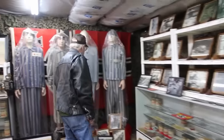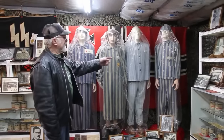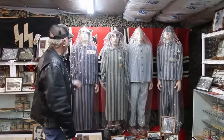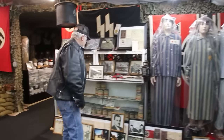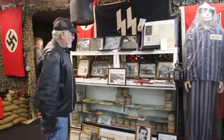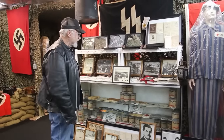Over here, all original Holocaust uniforms — Soborg concentration camp, Auschwitz, Bukowall, Dachau, 100% original. And in this little corner here, I got more stuff than the average museum probably in the United States.